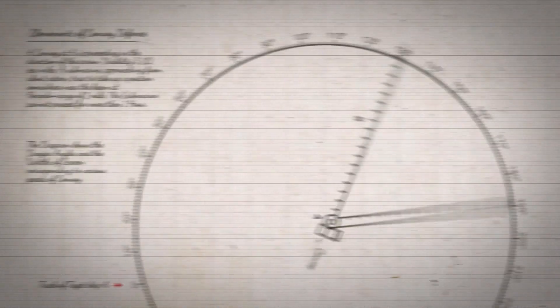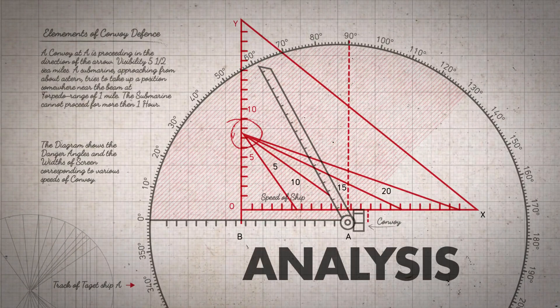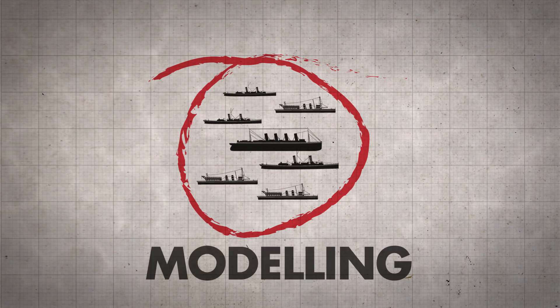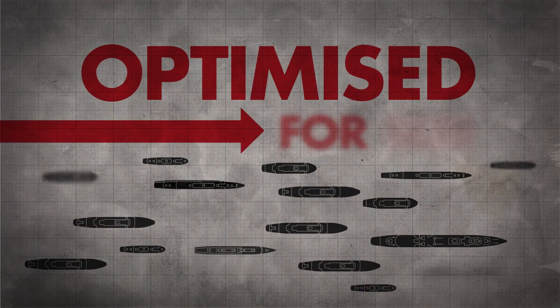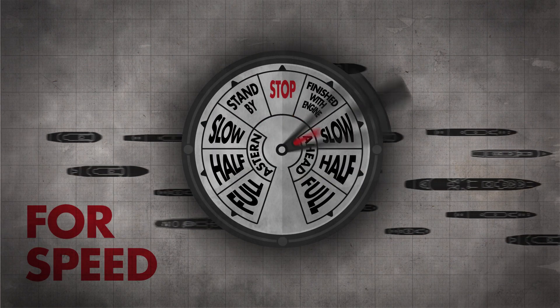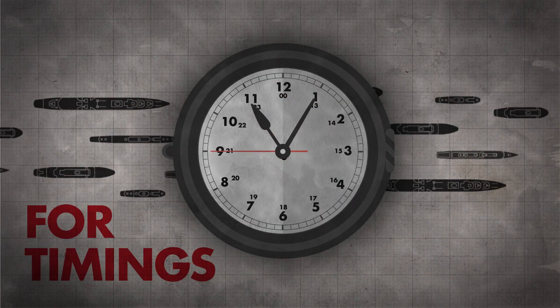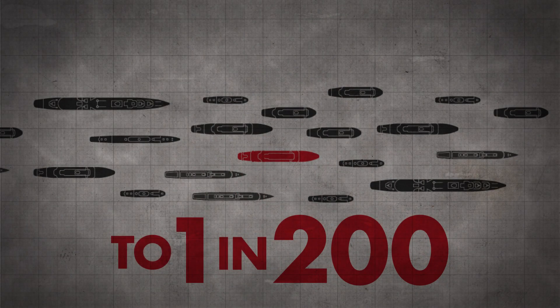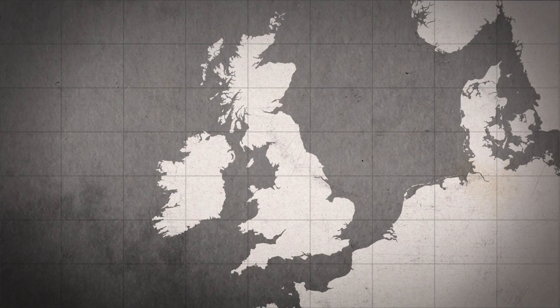British scientists analysed all available data and created the best possible model to help the convoys survive. They were optimised for size, speed, and timings for sailings. Just six months later, losses were down to a remarkable one in 200, not only saving lives but critically contributing to the survival of Great Britain.